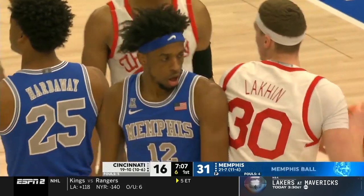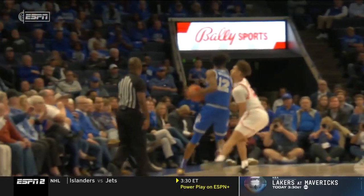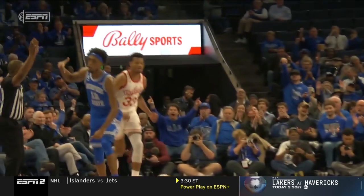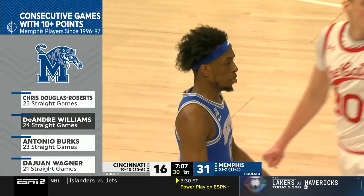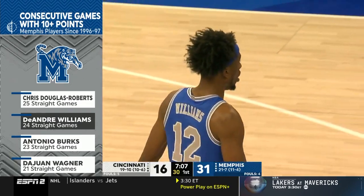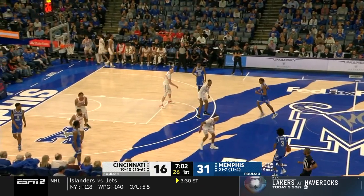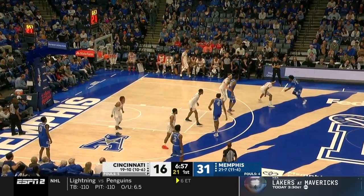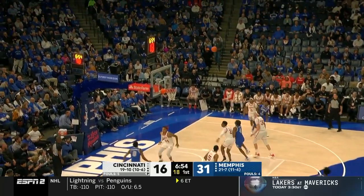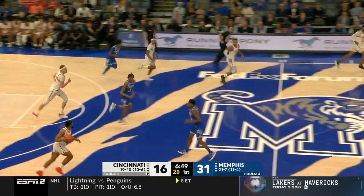I'm just going to say it: I think DeAndre Williams is the best player on this team, on a team that has a Wooden Watch player in Kendrick Davis. He wanted that loose ball more, and he has such a short memory on the last play — and just bangs the three ball again. How about this number: 10 points in consecutive games, Williams at 24 coming into today. He's just hit 11, so he's tied Chris Douglas-Roberts for the longest streak of double-digit games in the last 25 years at Memphis.